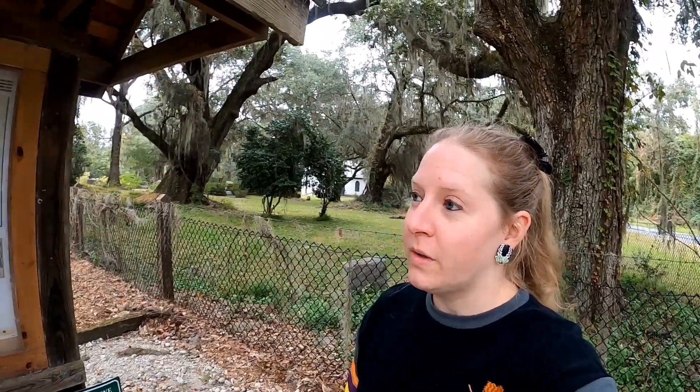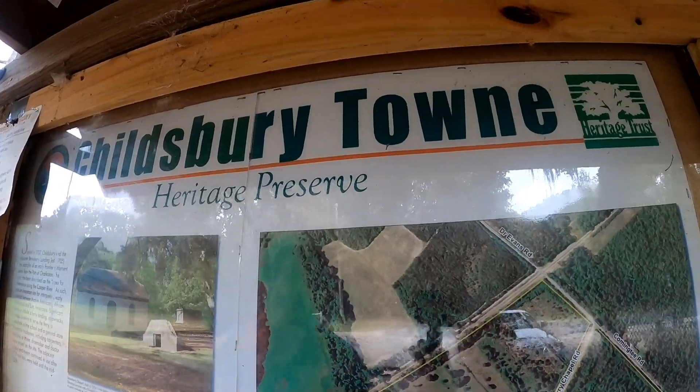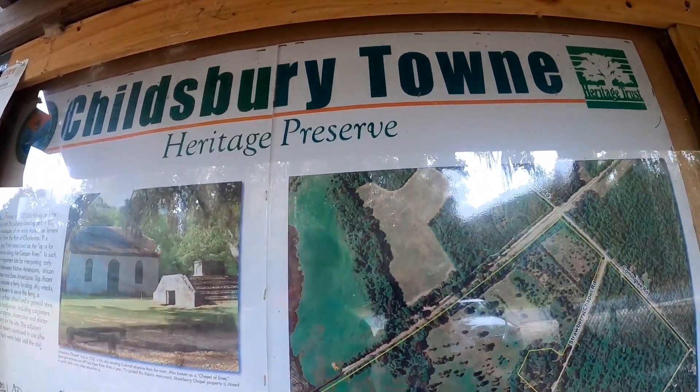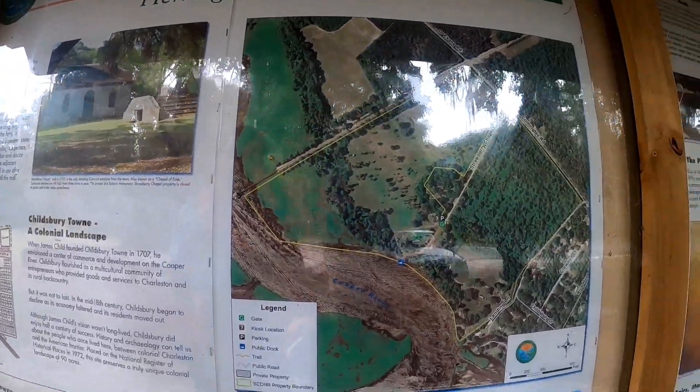Hello everybody and welcome to today's vlog. Happy Halloween! By the time you guys see this it'll be actually Halloween. Joe and I have come to the Childsbury Town Heritage Preserve, which is like an abandoned colonial landscape. We thought it would be perfect for Halloween and it's pretty creepy already.